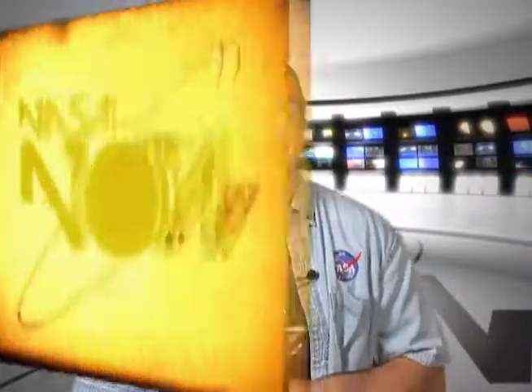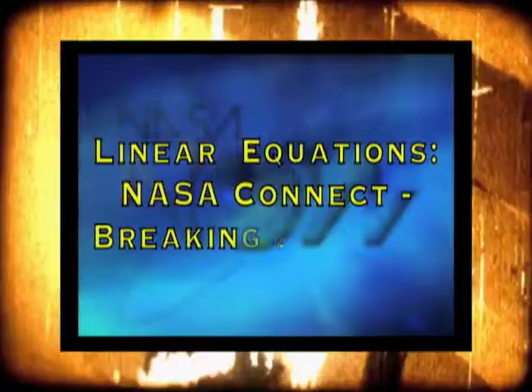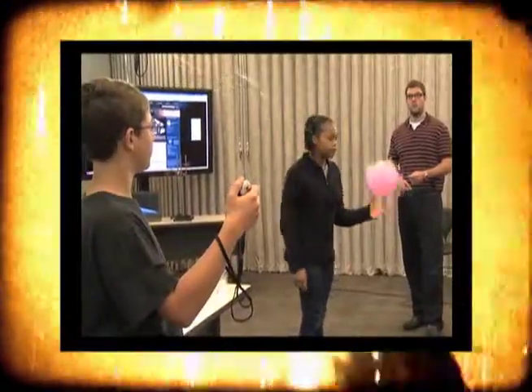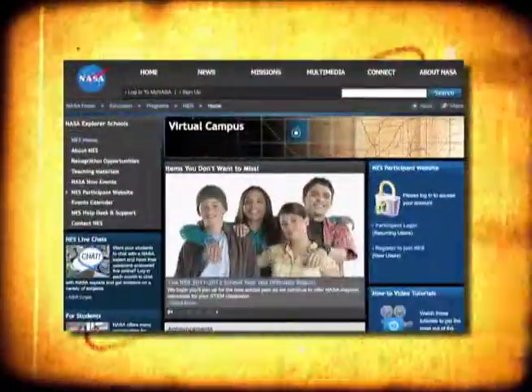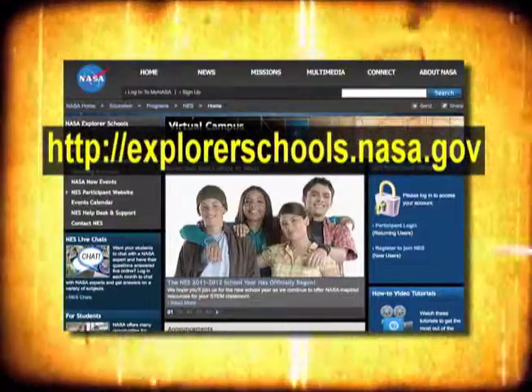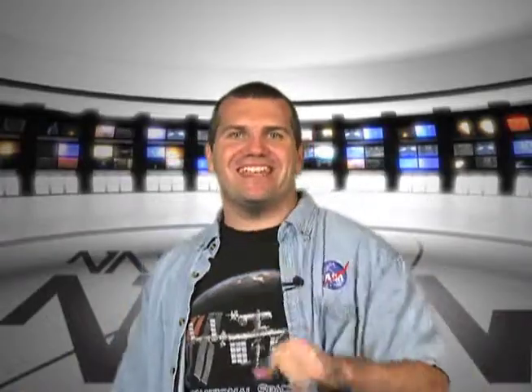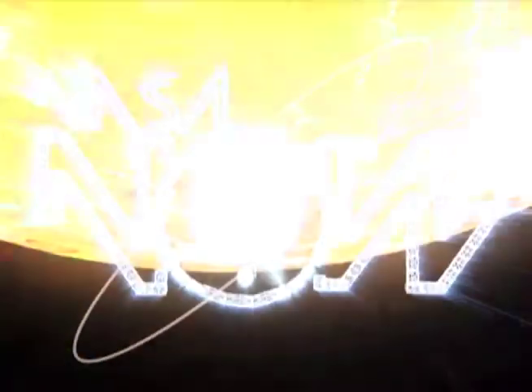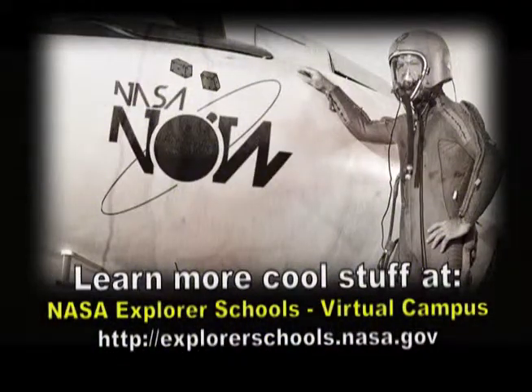Now you can bring the thrill of speed into your classroom. Check out this new lesson — coming this year to the virtual campus is a new lesson called Linear Equations NASA Connect Breaking Barriers. Your students will try their hand at designing and testing a balloon X-1 rocket model. For more information, visit the NASA Explorer School's virtual campus and look in the lesson library. Well, that's it for NASA Now. Join us next time when we see there's more to the moon than just a lot of dust. We'll see you then on NASA Now. NASA Now comes to you from the virtual campus at NASA Explorer Schools.